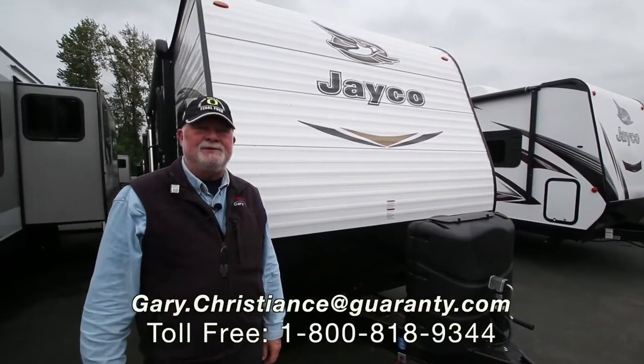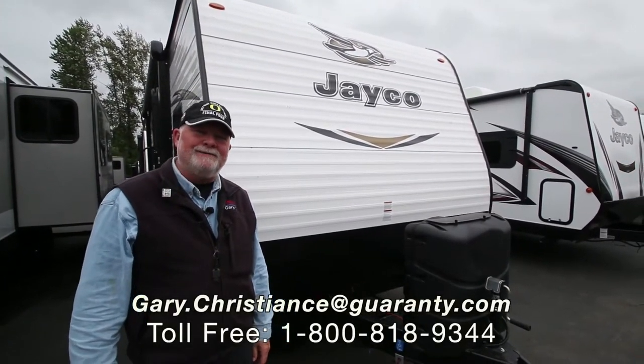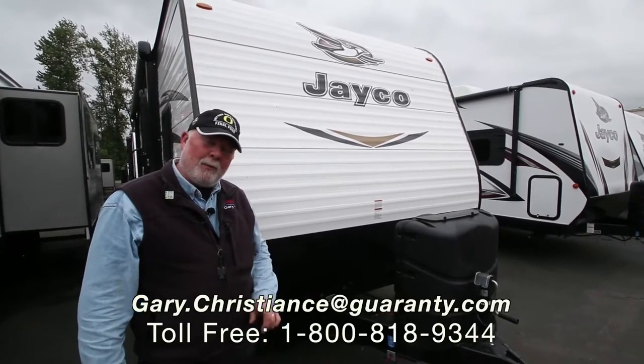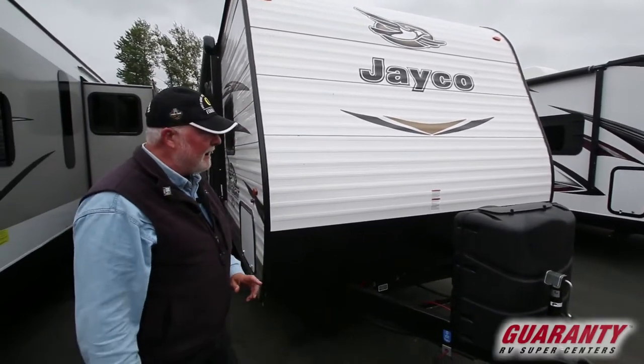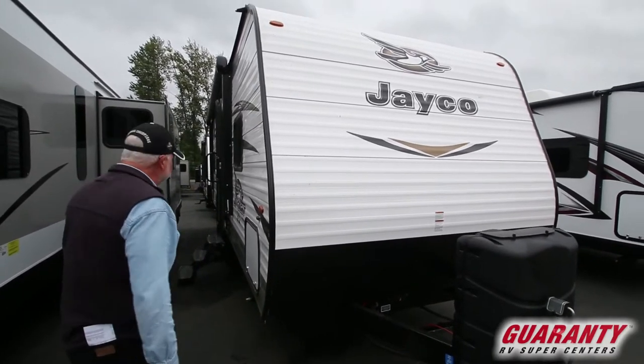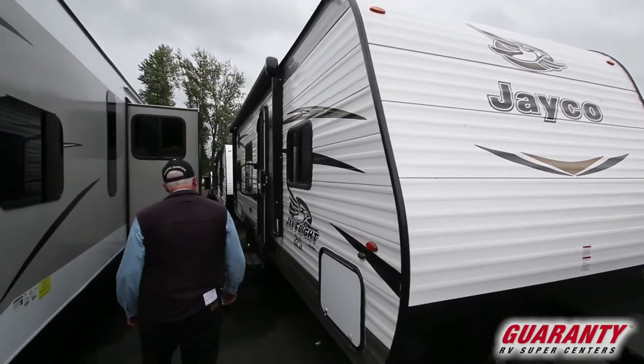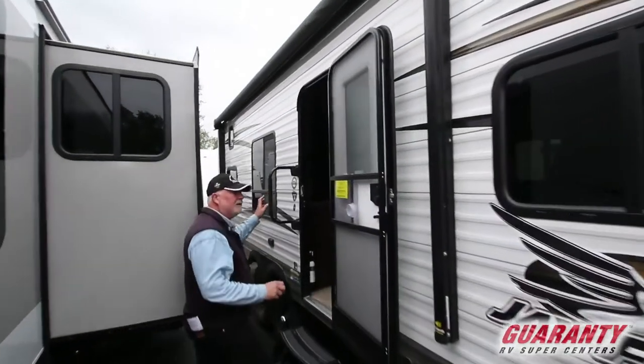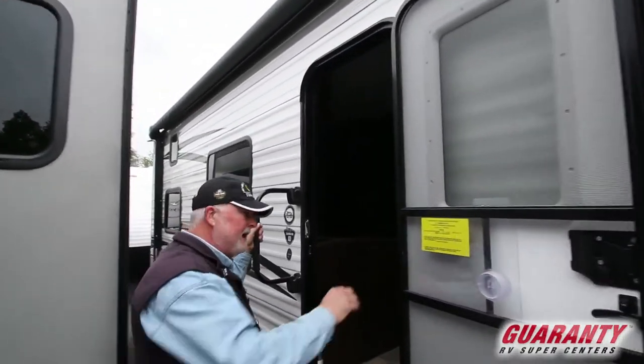Welcome to world-famous Guaranty RV Supercenters here in Junction City, Oregon. I'm Gary Christians — welcome. The product I'm going to highlight today is a Jayco product. It's a little 264 bunkhouse, a real popular model that weighs about 4,800 pounds. Come on inside.